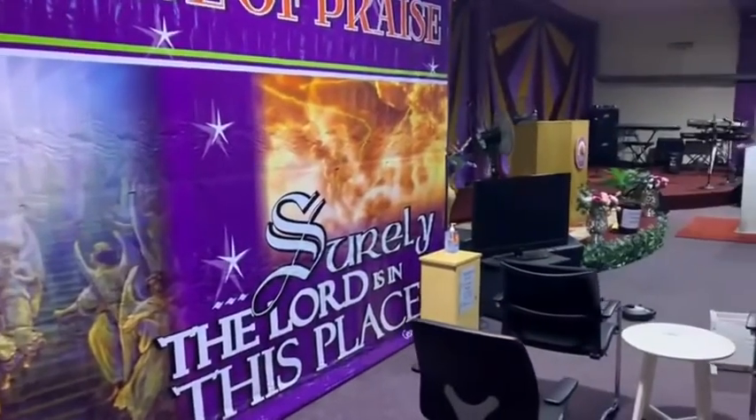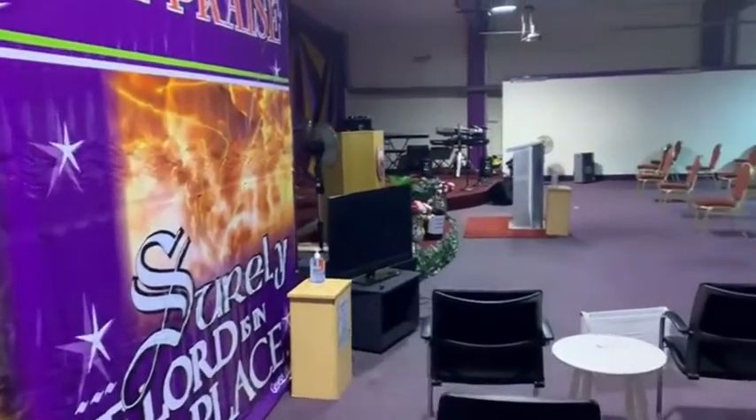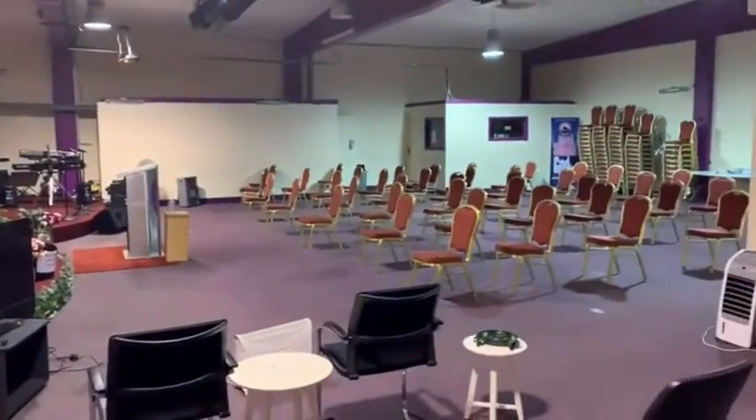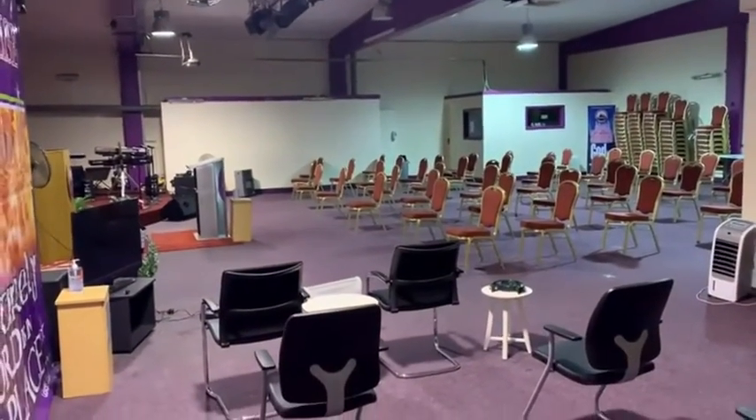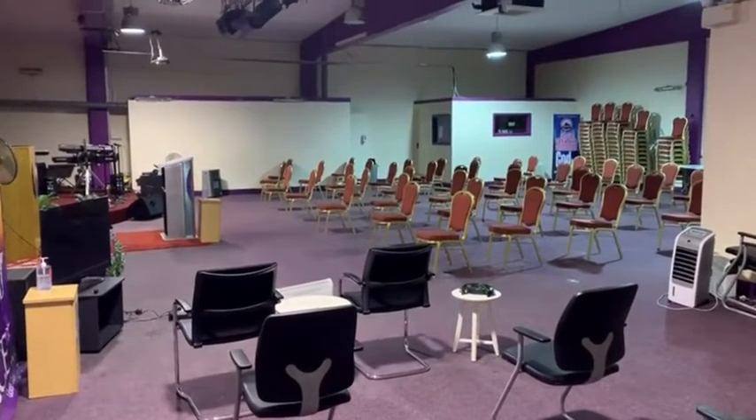So this is Unit 16 Donore Business Park. Please contact REA O'Brien Collins on 041 9875444. Thanks, folks.